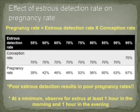Estrus, or heat detection efficiency, can greatly impact pregnancy success in an estrus synchronization program. Pregnancy rate is the product of the proportion of animals detected in estrus times conception rate. As this table illustrates, as estrus detection efficiency increases at a constant conception rate, pregnancy rate will also increase. Therefore, poor estrus detection results in poor pregnancy rates.